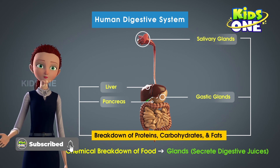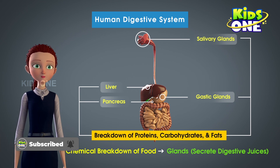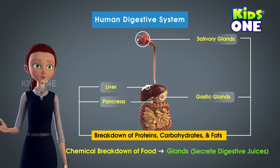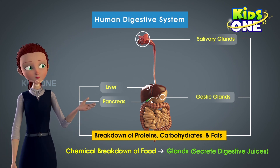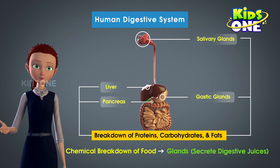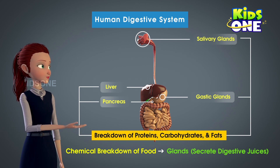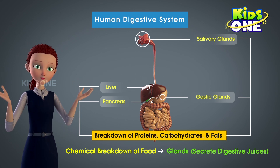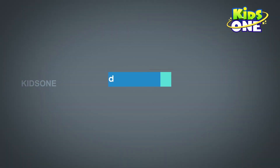These food substances are broken down into their simpler forms. We are well aware of the fact that the process of digestion begins in the mouth. That means the chemical breakdown of food begins right from the time food enters the human body. This begins with the salivary glands.